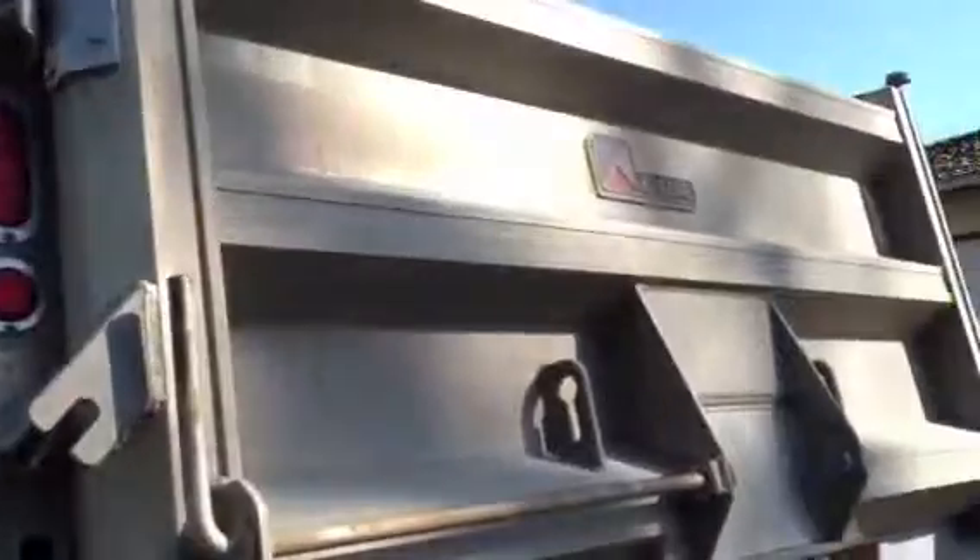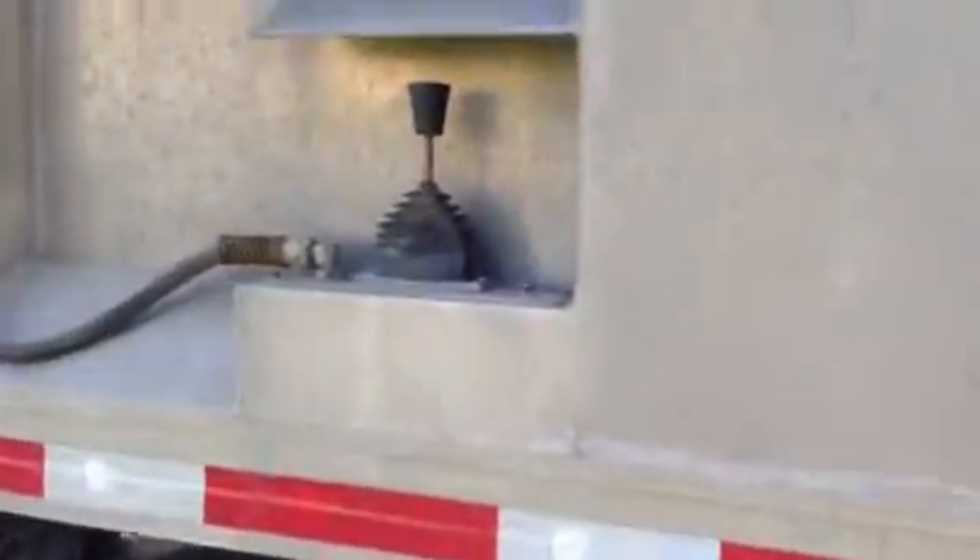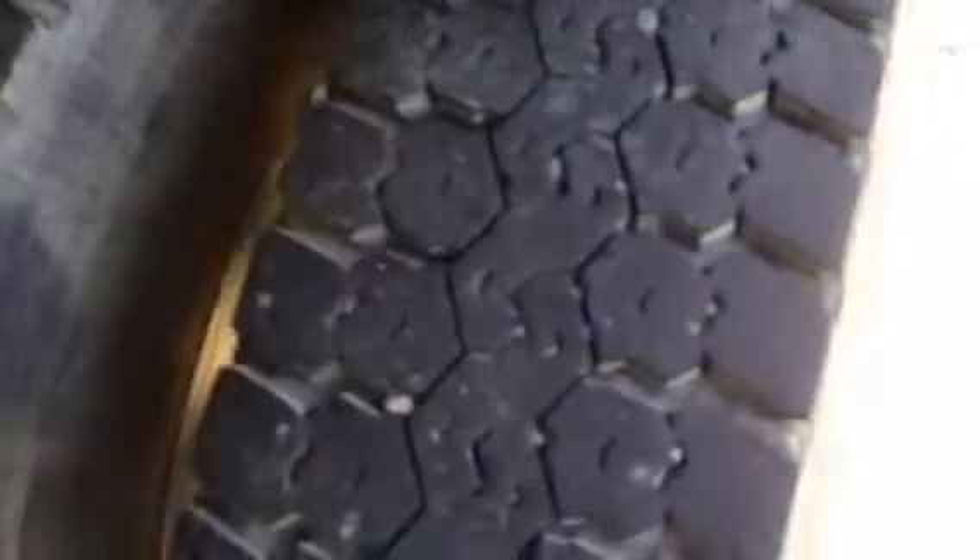The box looks in great shape, steel-lined. The sides are steel-lined also. We've got one batch gate there on the tailgate. Give you a look at the tread on this side. Aluminum tool box. There's the battery box and the glove box.